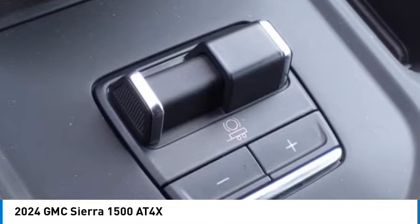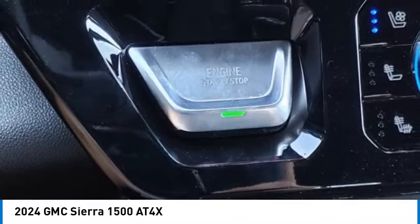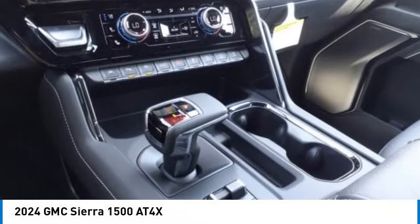Active grille shutters. Stability control. Front suspension type: strut. Roll stability control. Your new ride is just a phone call away.